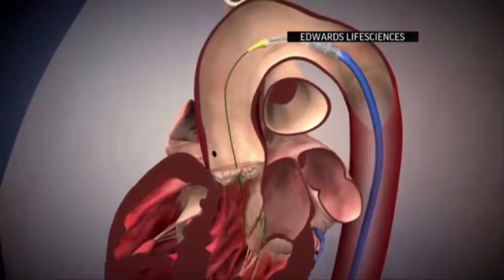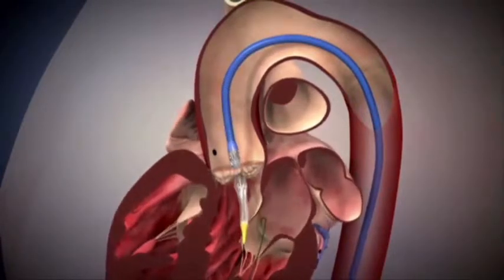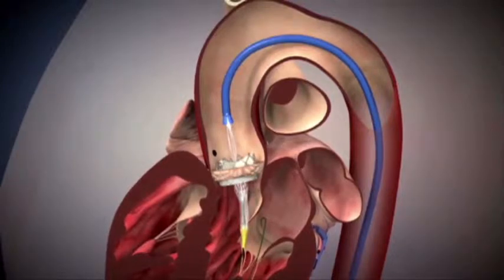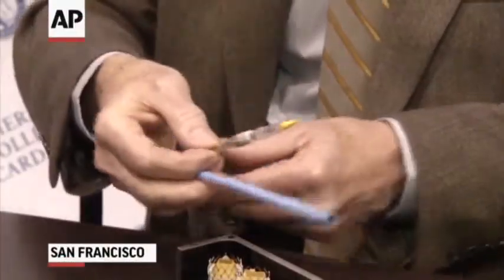Last April, surgeons used a catheter — a hollow tube — to wind an artificial valve through the blood vessels and into the heart. The new valve was then opened inside Verwer's old failing valve. This is the replacement for the surgeon's knife — instead of opening the chest,